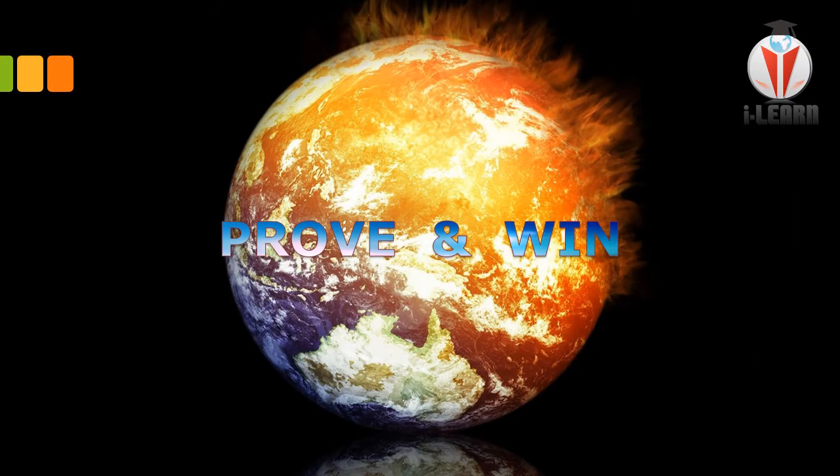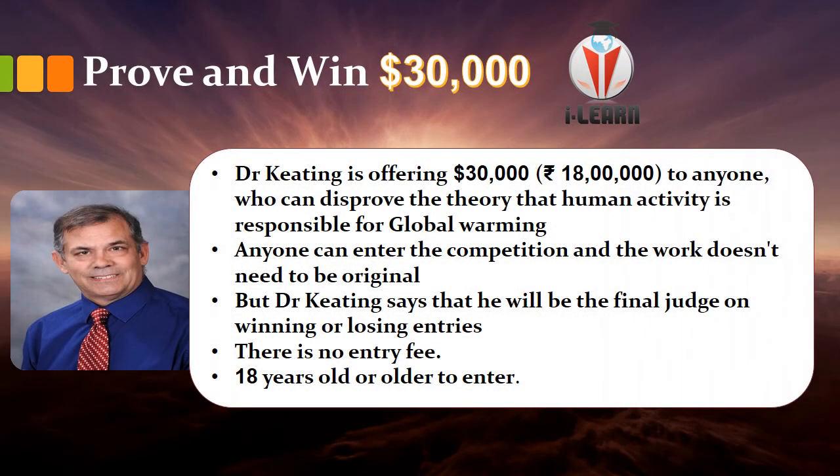Here comes the contest — end of this video: prove and win. From the start of the video I mentioned you can get $30,000 — around 180 lakhs in Indian rupees. A scientist Dr. Keating is offering $30,000 to anyone who can disprove the theory that human activity is responsible for global warming.